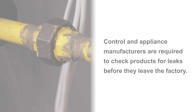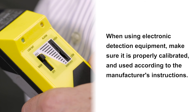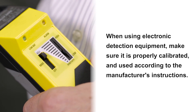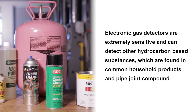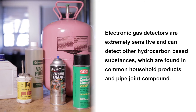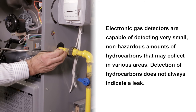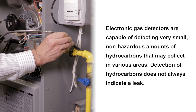In review: control and appliance manufacturers are required to check products for leaks before they leave the factory. When using electronic detection equipment, make sure it is properly calibrated and used according to the manufacturer's instructions. Electronic gas detectors are extremely sensitive and can detect other hydrocarbon-based substances found in common household products and, in particular, pipe joint compound. Electronic gas detectors are capable of detecting very small, non-hazardous amounts of hydrocarbons that may collect in various areas.